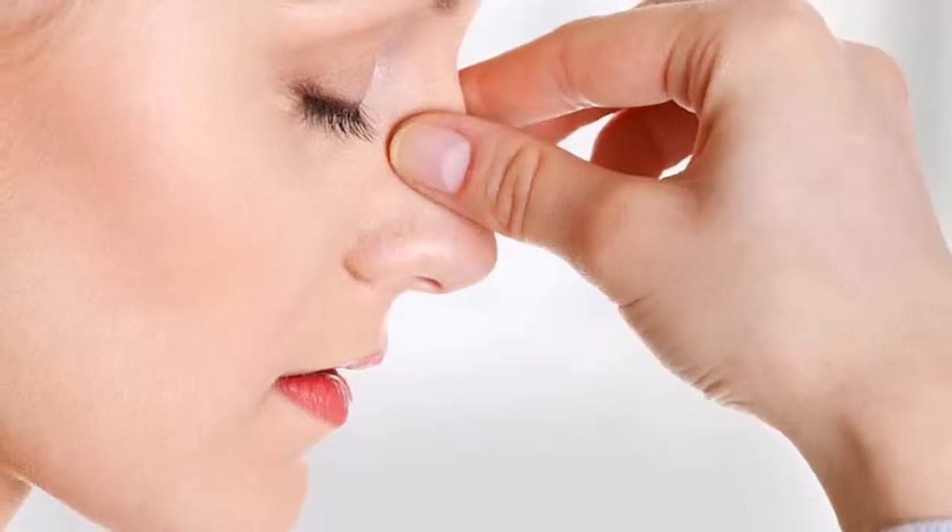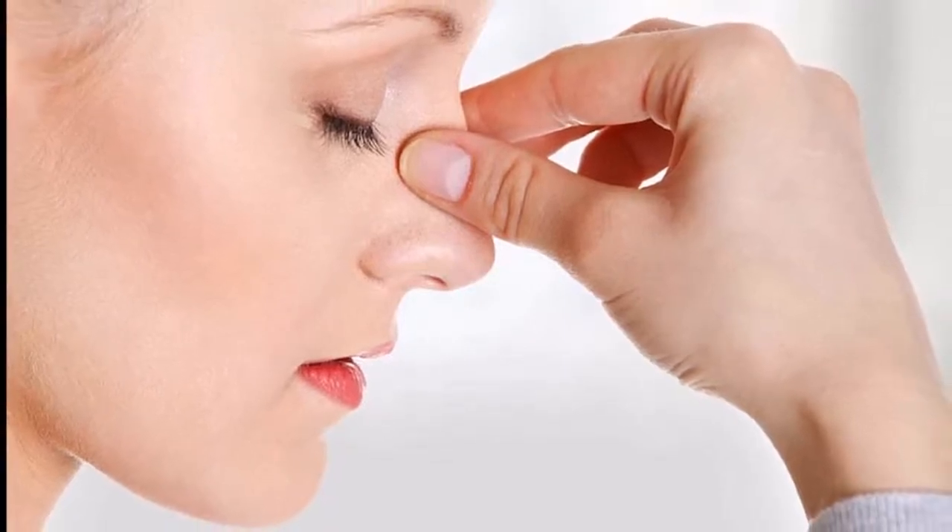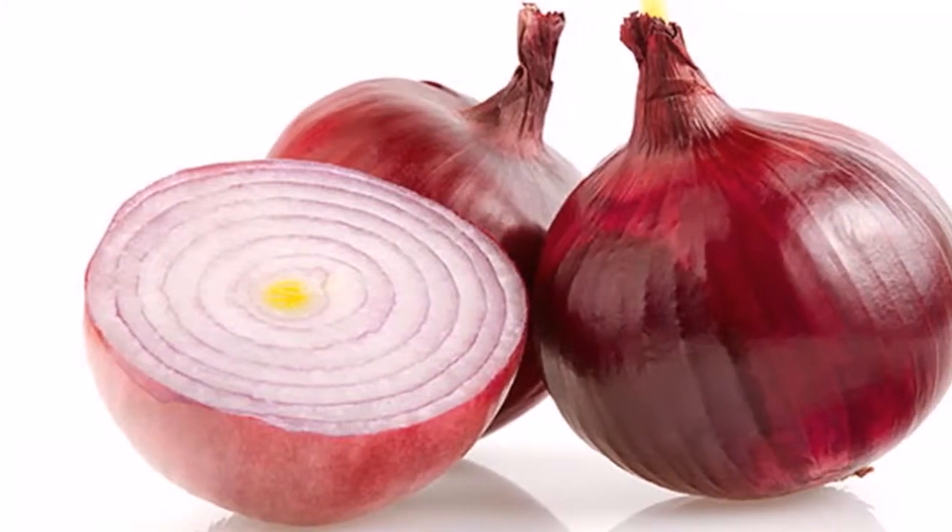Prevent Freckling: Rub a cut onion on the affected place. Polish Copper and Glassware: Use an onion slice for this.